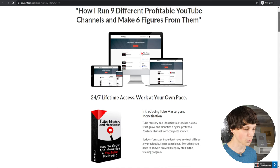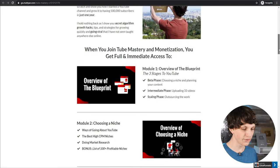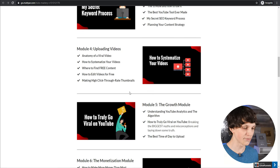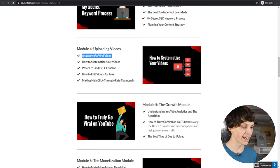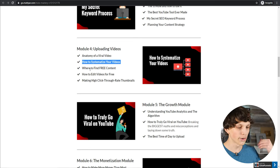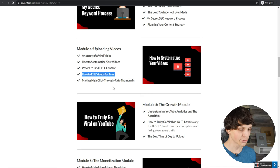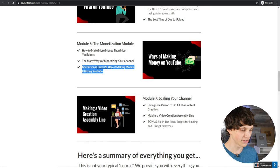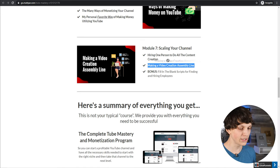If you enroll, you'll get my exact strategies for scaling brand new YouTube channels from zero to 500,000 subscribers in a single year. I'll show you a list of 100 of the best niches, how to do market research, the anatomy of viral videos — I've uploaded over 70 videos that got over a million views each and a handful with over 10 million views. I'll show you how to systematize your videos, give you script templates for both list channels and personal brand channels, where to find free content, how to edit for free, how to make high click-through rate thumbnails, the best time to upload, and how to hire people to make videos for you.